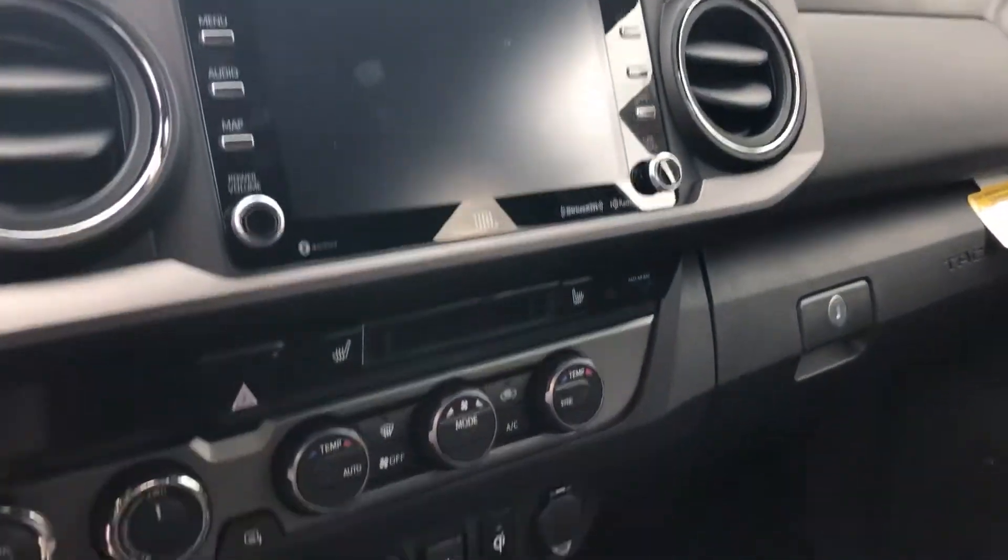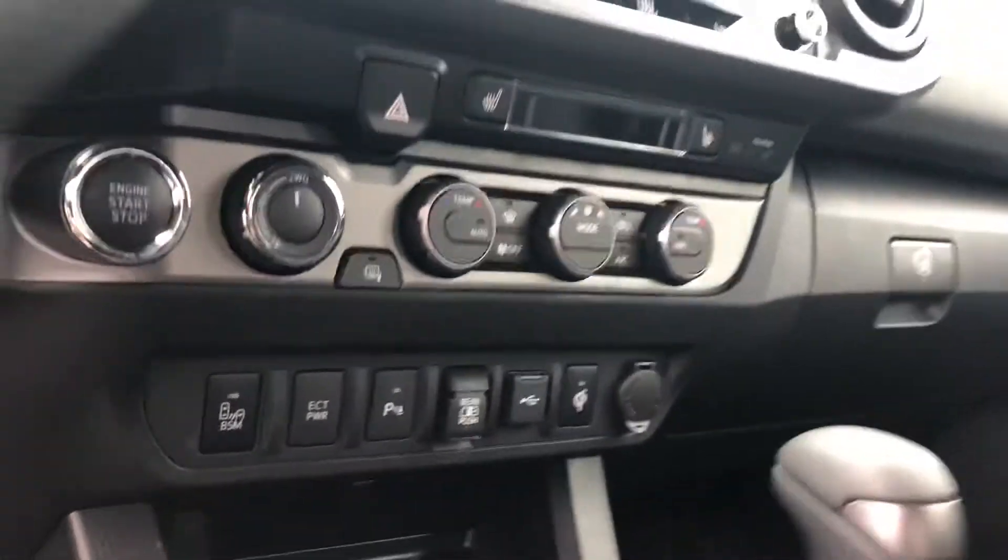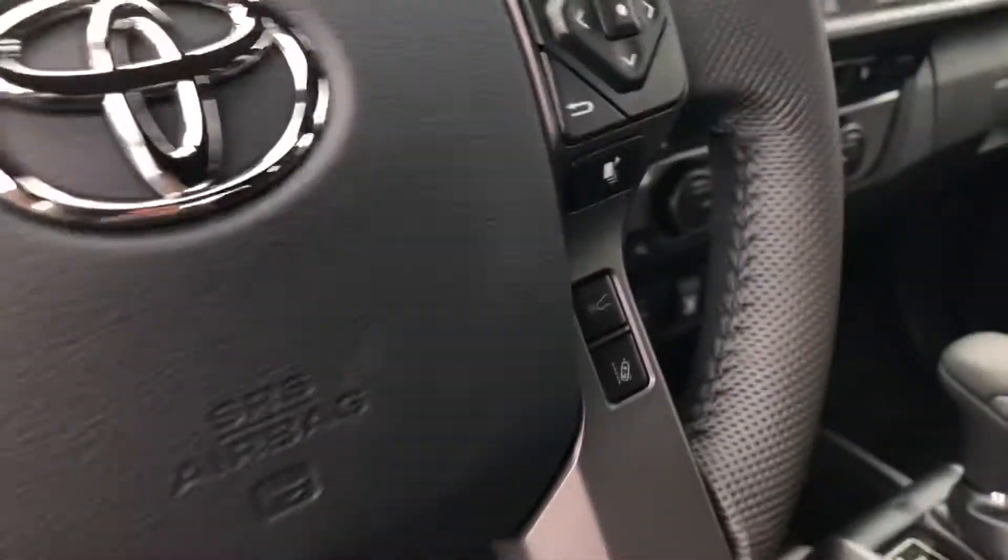You have the upgraded JBL speakers, Qi wireless charger, and heated front seats. You also have a lot of safety features including dynamic radar cruise control, lane departure alerts, and automatic high beams.